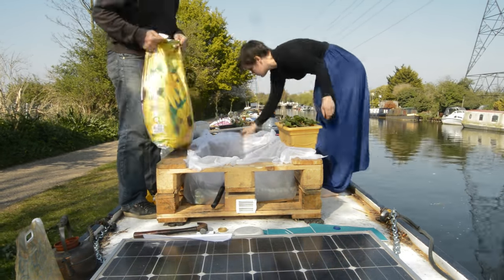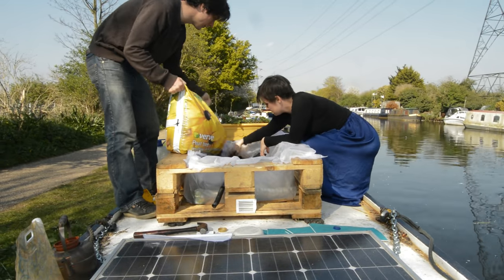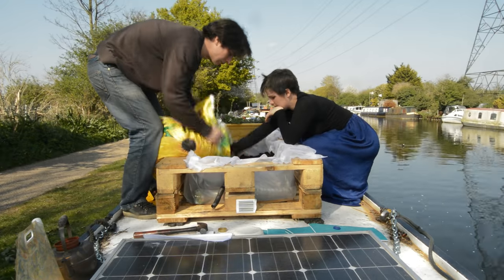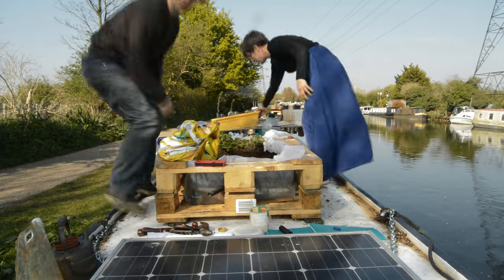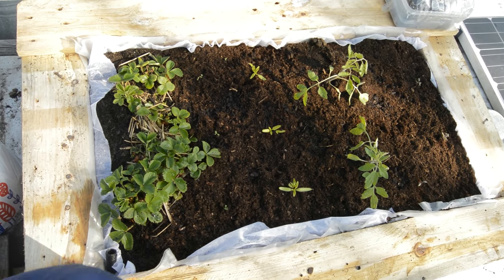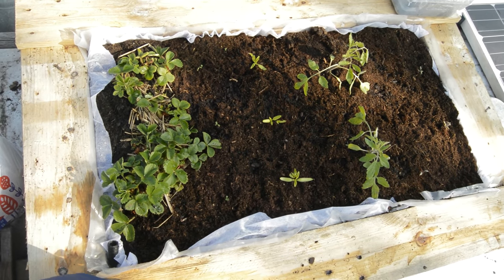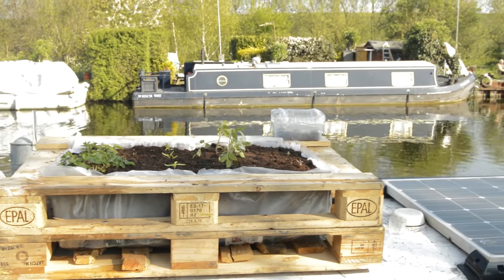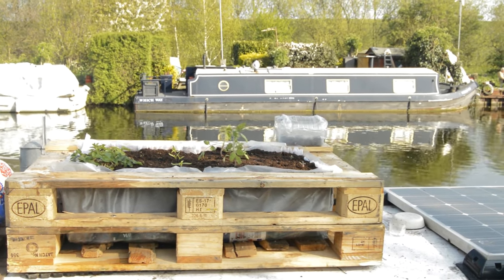Then I've got a liner that's actually porous so that roots can grow through it, but just to stop there being too much dirt in the water reservoir. All the dirt goes in there and the plants go on top, and the idea is that the plant roots grow down into the water reservoir. They can take the water they need, becoming really strong plants because they've got downward growing roots, and I don't have to water them quite as much.